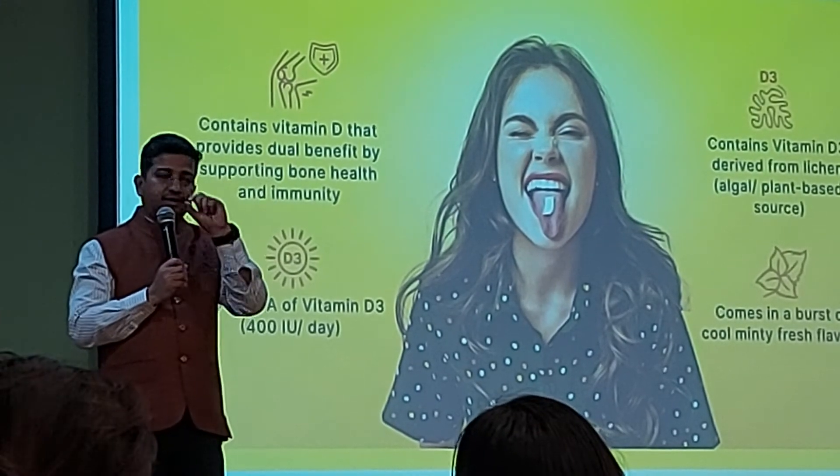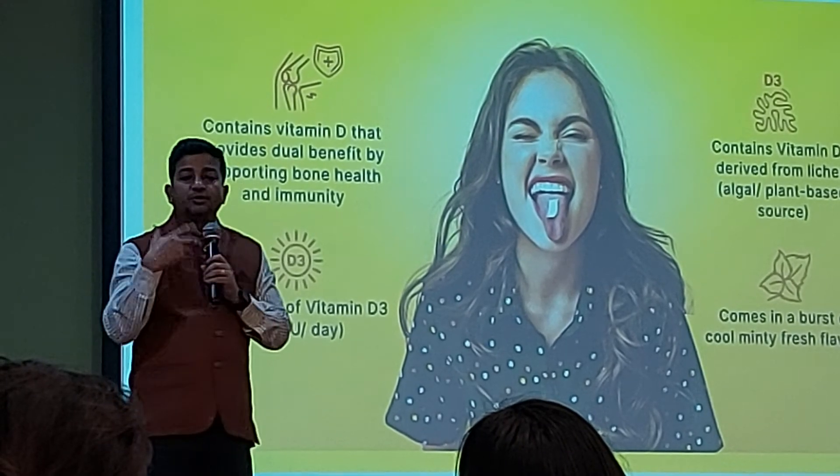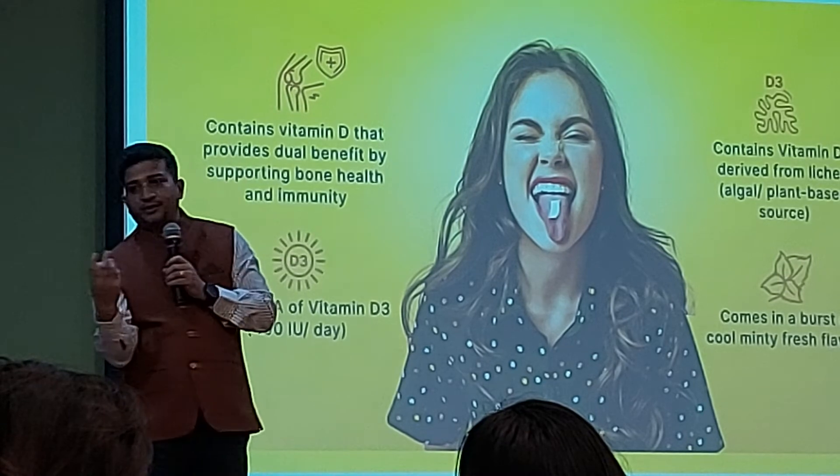It is one strip. Third important point: it is mint flavor. We have seen what people want — they want a new format, they want a tasty format.